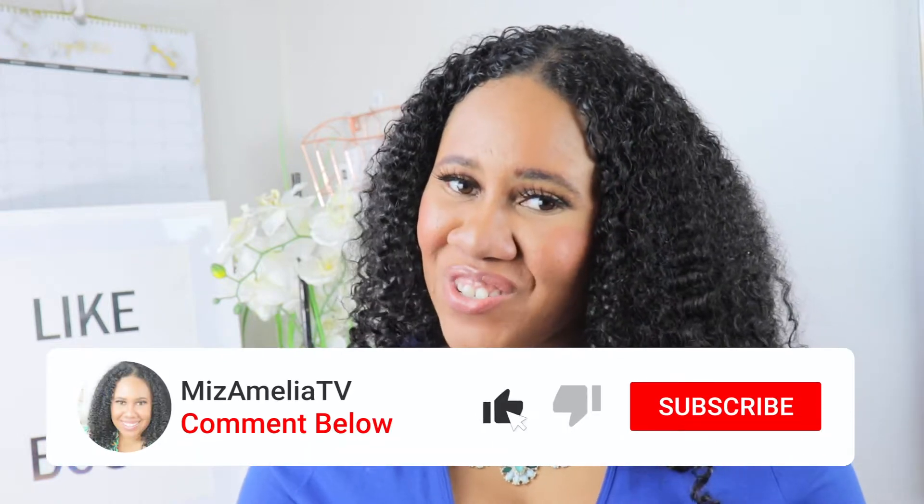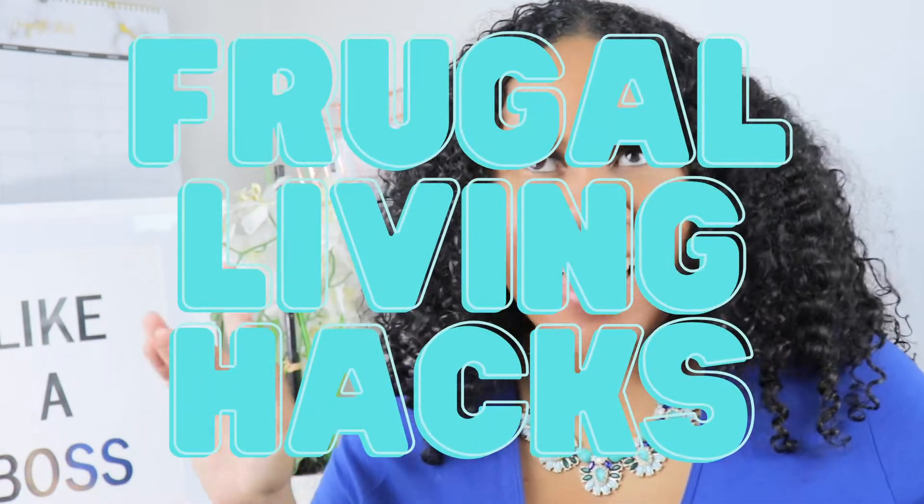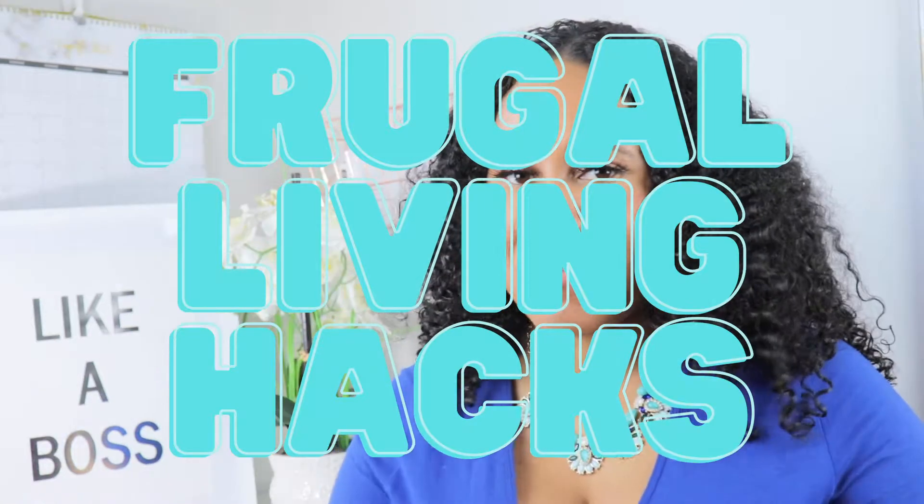We discuss frugal living tips, money-saving hacks, and entrepreneurship advice. So if that's something that you're interested in, please consider subscribing. Today I'm going to be giving you my top 15 frugal living hacks that you can implement in your life. So let's get started.